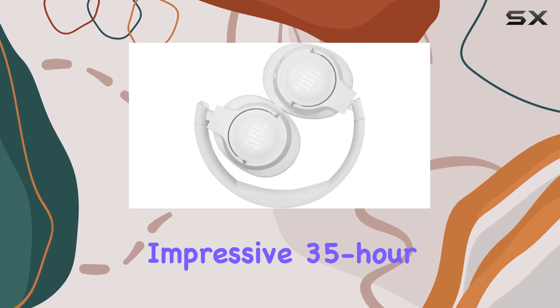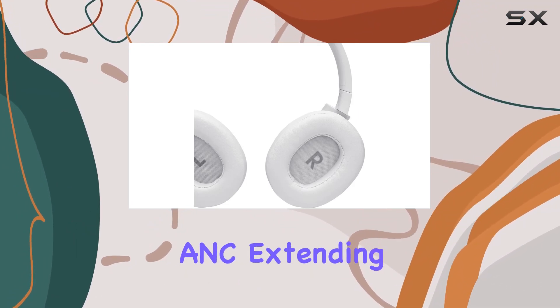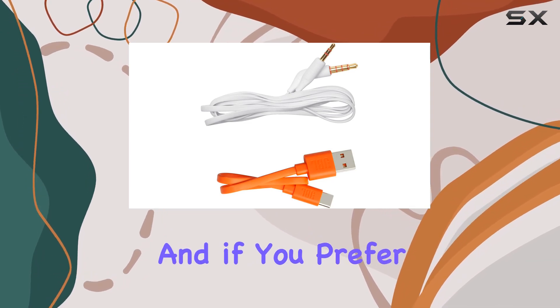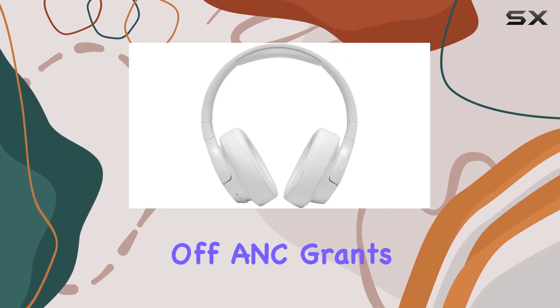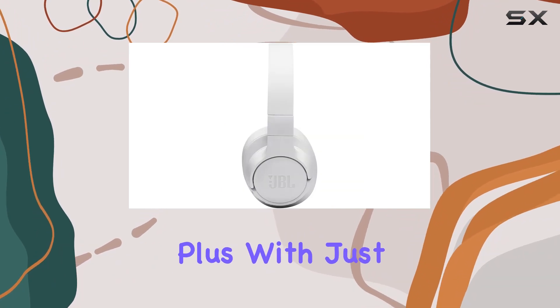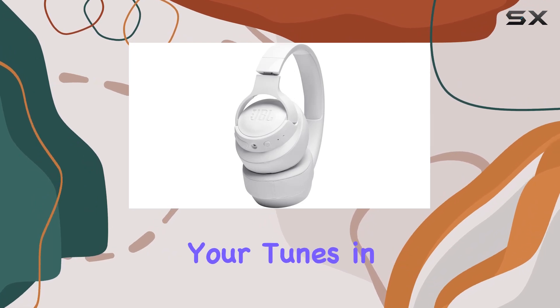One standout feature is the impressive 35-hour battery life with active noise cancelling ANC, extending your listening pleasure for long durations. And if you prefer to conserve battery, turning off ANC grants you an impressive 50 hours of wireless playback. Plus, with just a 2-hour recharge time, you'll be back to enjoying your tunes in no time.